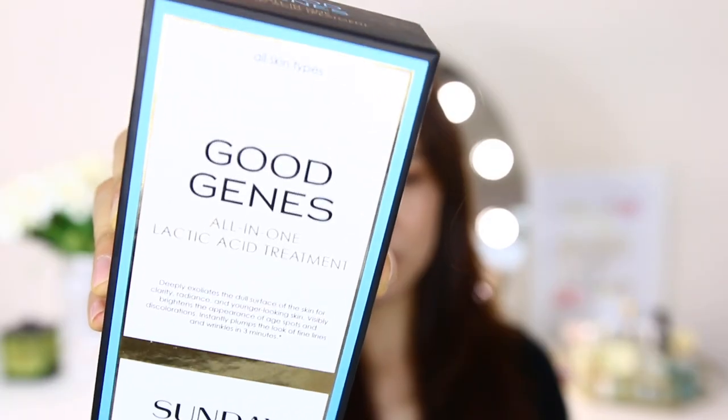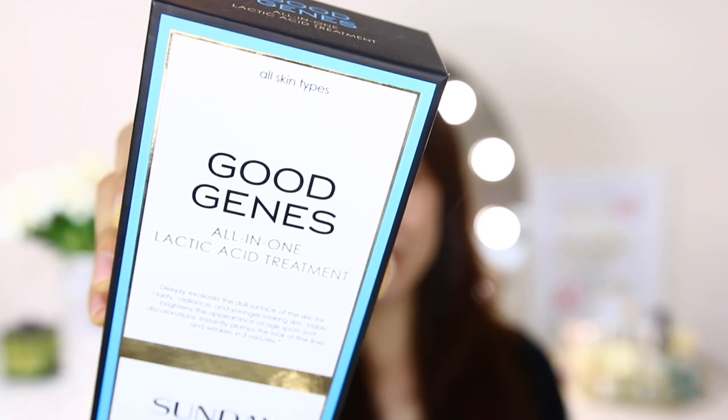I'm going to go through this with you guys and share what I bought so it can give you some ideas if you want to make a purchase or try something. Let's start with the most expensive thing, which is this skincare — this is Good Genes from Sandy Reilly, an all-in-one lactic acid treatment. You use this as a serum step — after toner, before moisturizer. It deeply exfoliates dull skin for clarity, radiance, and younger-looking skin, visibly brightens age spots and discolorations, and instantly plumps fine lines and wrinkles in three minutes.